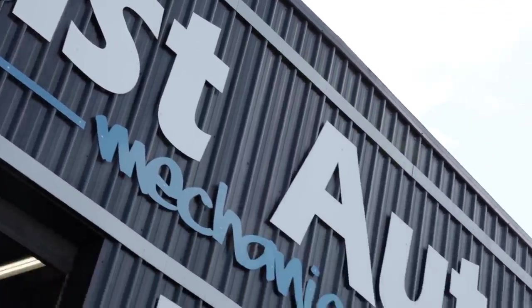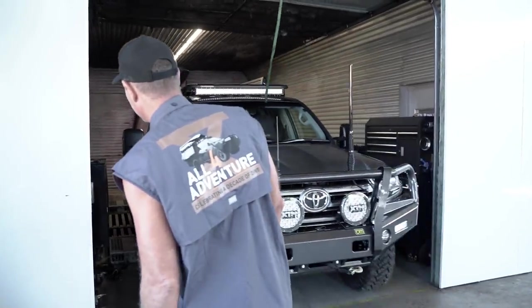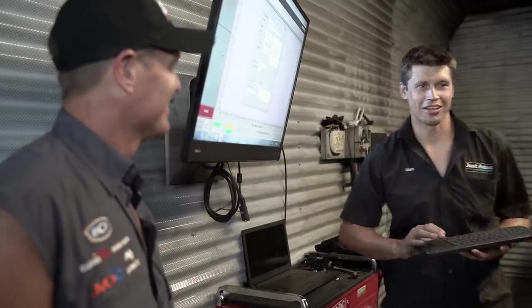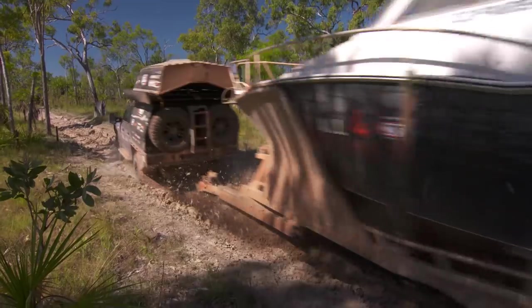I couldn't let this build go out the door without putting a signature remap on it from Just Autos. When Jase rocked up with the 200 Series Tactical Tourer, he always wants power — but more importantly, reliability, especially given the weight these builds carry. He wanted a J-Special tune. With that V8, the thing is barely working, so a bit of a remap and this will be a sweet touring package.